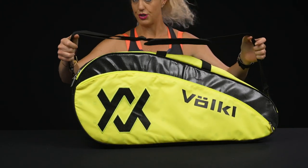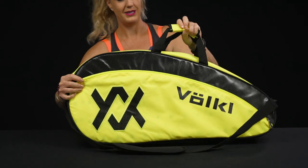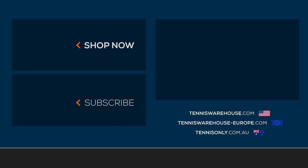As far as carrying options, we do have a removable shoulder strap — just one, and it is padded — and then we have those grab handles right on top. To shop more Babolat tennis products, be sure to visit us at Tennis Warehouse.